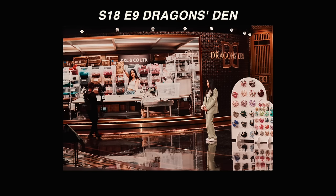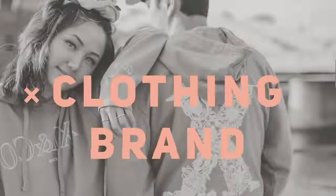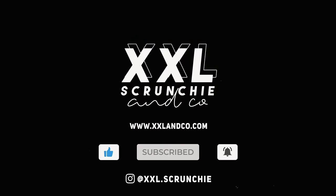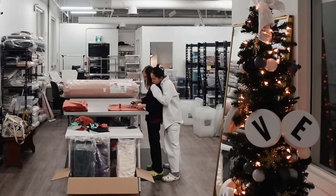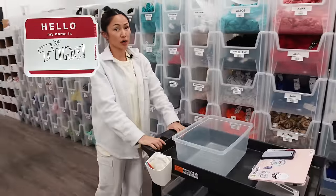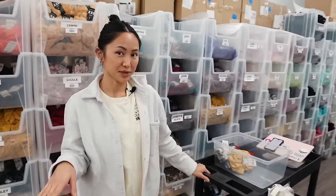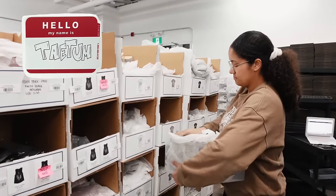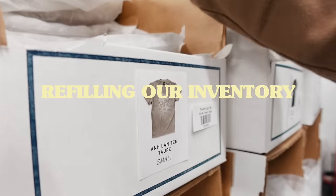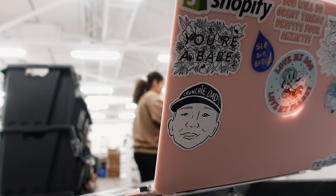I'm also going to talk some Dragon's Den details and share our limited edition collection. My name is Tina, the founder of XXL Scrunchie, and we're getting our Black Friday sales ready. But before I share all the juicy details on our savings coming up, let me show you guys what each of our team members is up to.